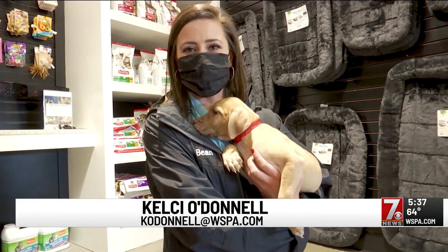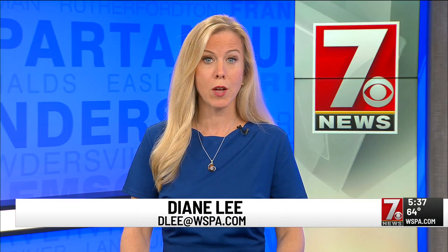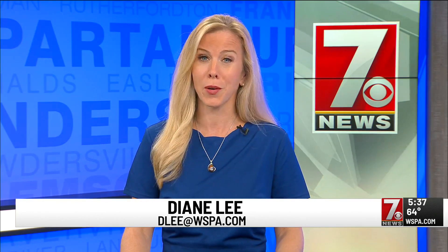In Greenville County, Kelsey O'Donnell, 7 News. The Humane Society says that other animals may try to take shelter in the hood of your vehicle or in your tires to escape from the cold, so make sure to double check those areas before starting your engine.